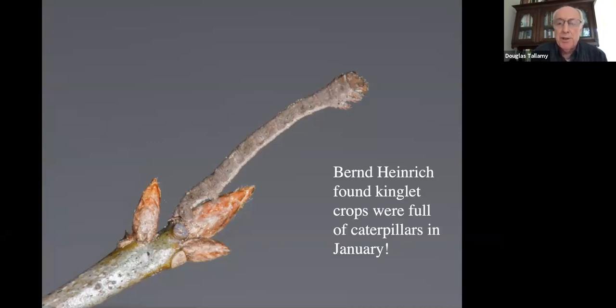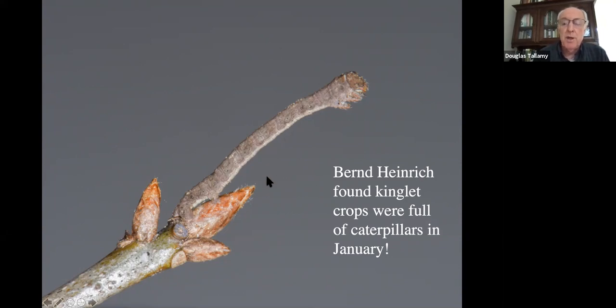Bernd Heinrich wondered what they were doing up there as well. He's a retired entomologist in New England who writes a column in Natural History magazine. He actually looked in the crops of golden-crowned kinglets in Maine in January and found they were full of caterpillars — they are finding caterpillars up in those dormant branches. What are the caterpillars doing up there? They're looking like branches — there's a caterpillar there, no wonder we didn't know they were up there. There are no green leaves to eat; they just sit there all winter long.